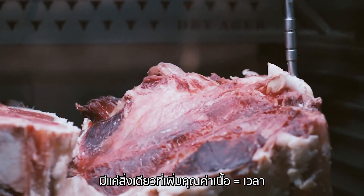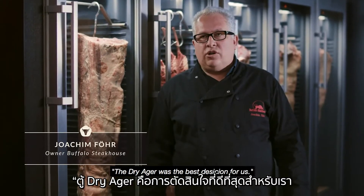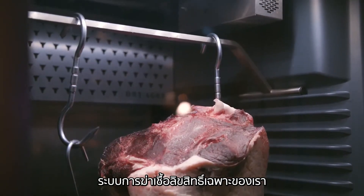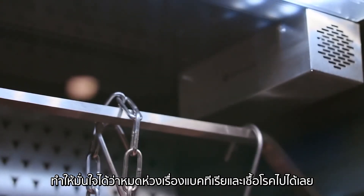Only one thing improves meat: time. The Dry Ager was the best decision for us. It doesn't need water or glue and is a plug-and-play solution. Thanks to our globally unique sterilization system, germs and bacteria don't stand a chance.